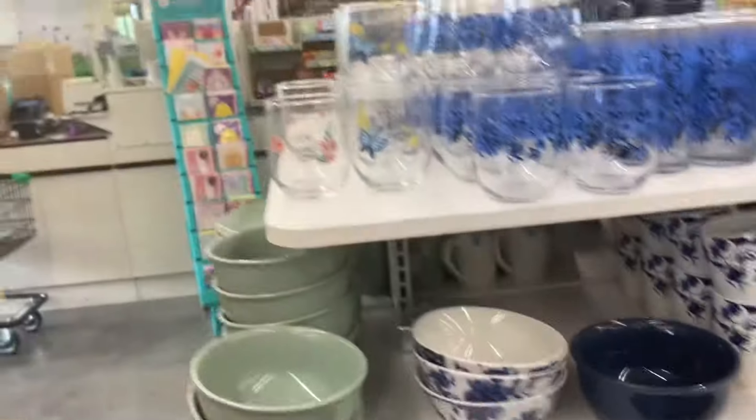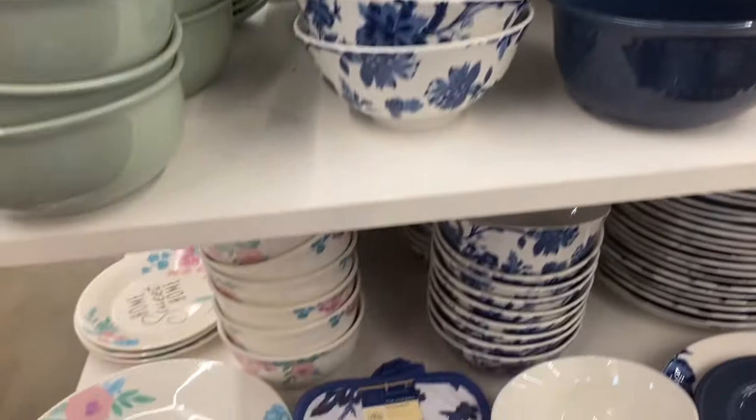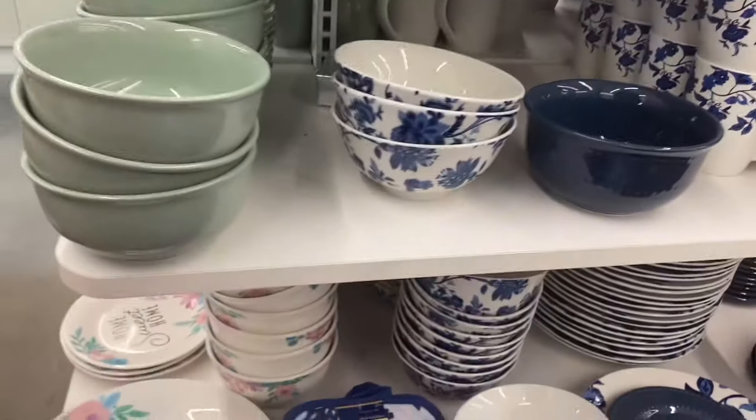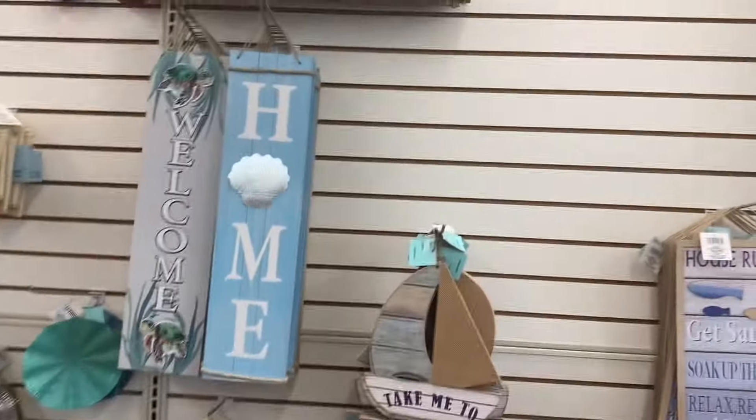These are some of the new glasses and bowls and cups they had come in for spring. Really pretty. Very nice welcome signs — very pretty. They still got the signs. This one is Sweet Summer.